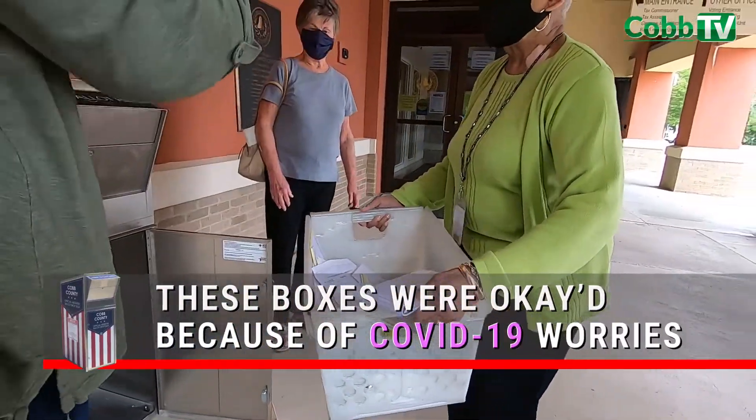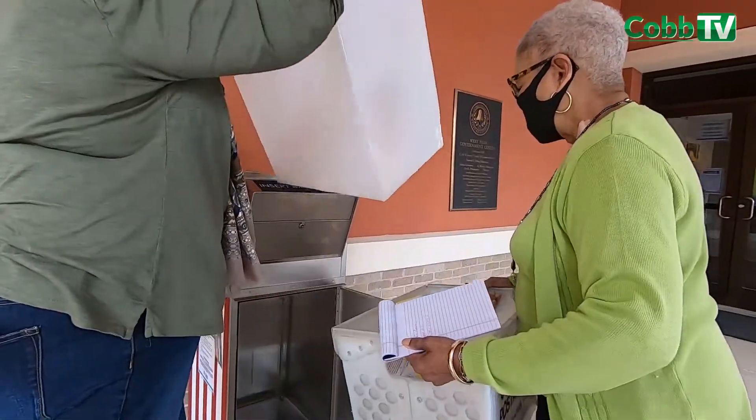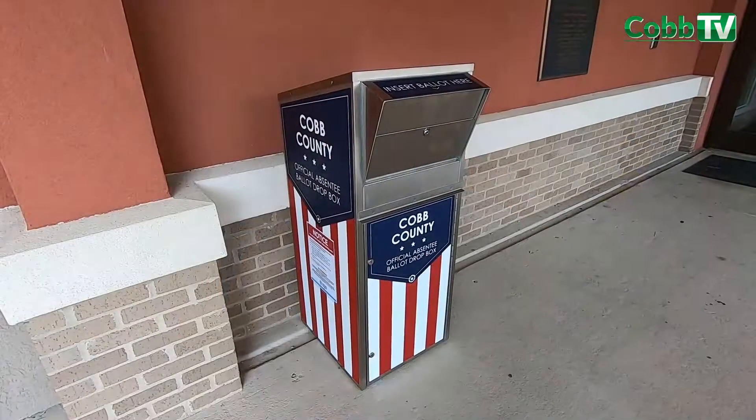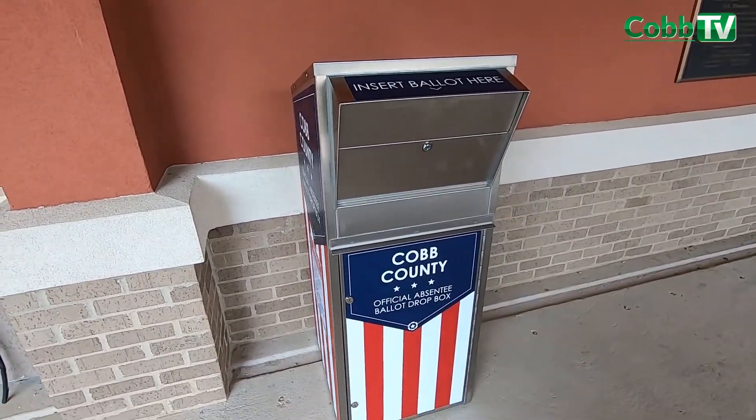These drop boxes were approved by the state election board for this election only because we're in an unprecedented situation right now. More people are applying for absentee ballots because of the COVID-19 virus threat, and we do continue to encourage people to vote that way, at least for this time.